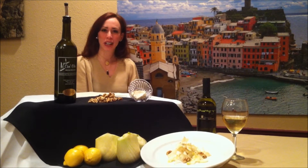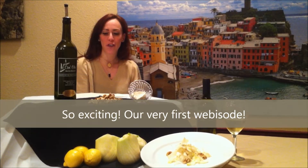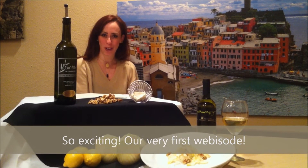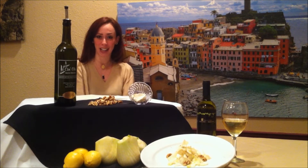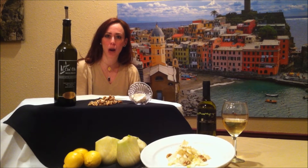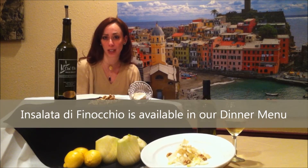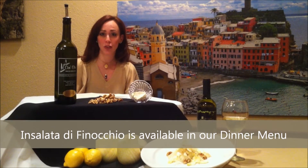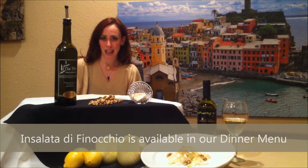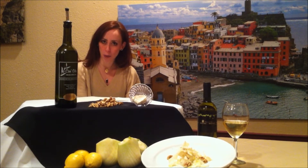Welcome everybody! Welcome to the first webisode of Andiamo to Italy on our YouTube channel, Andiamo Online. And thank you for inviting us! Most of you wrote us to inquire about our most popular salad, l'insalata di finocchio, and we're here today to reveal the secret ingredient behind this salad and how you can do it back home as well.